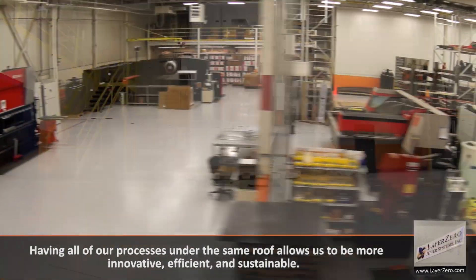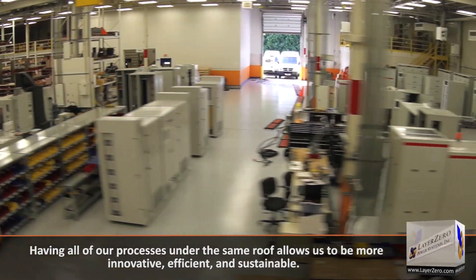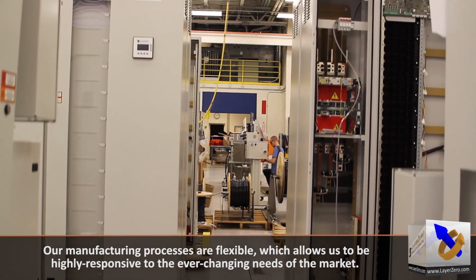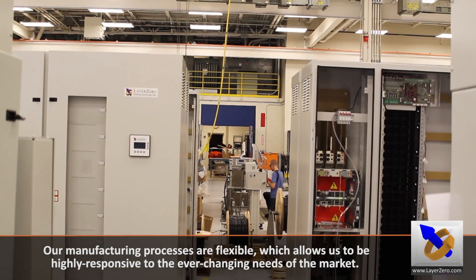Having all of our processes under the same roof allows us to be more innovative, efficient, and sustainable. Our manufacturing processes are flexible, which allows us to be highly responsive to the ever-changing needs of the market.